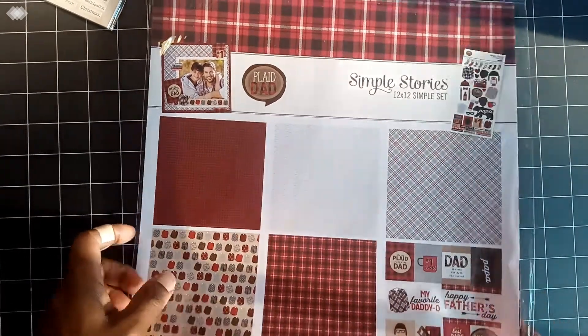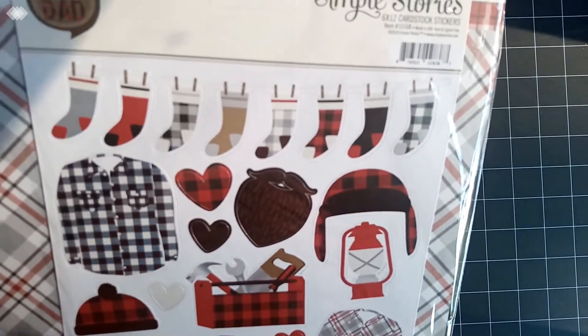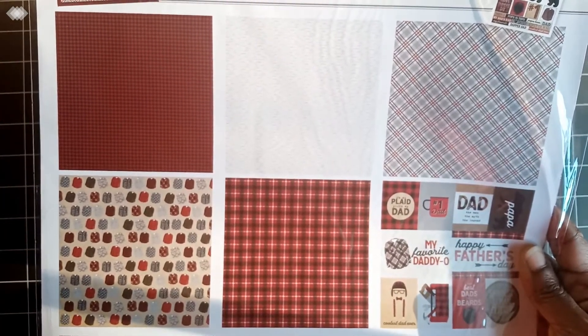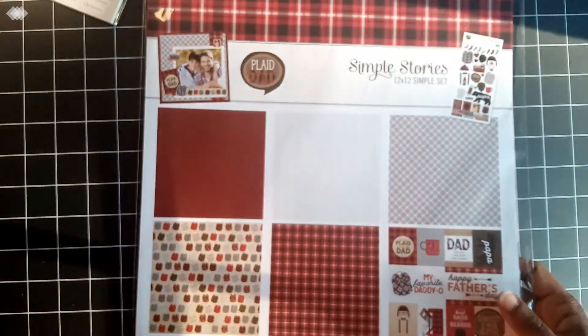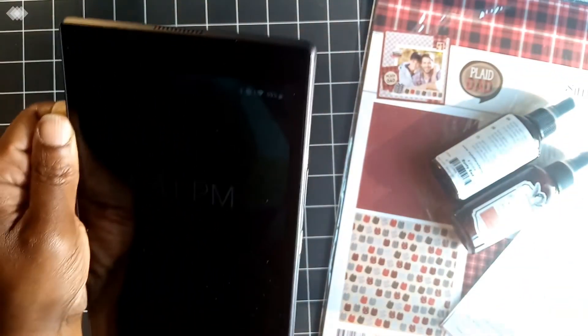I also got the Simple Stories Plaid Dad kit, because I don't have a lot of stuff to work with for crafting for my husband. This came with stickers that look a little Christmassy but they're not — you can still use them in winter. It includes two sheets each of three double-sided designer card stock, signature three-by-four and four-by-six element pieces, a six-by-twelve sheet of card stock, and stickers. That was only about $5.99 with 10% off.